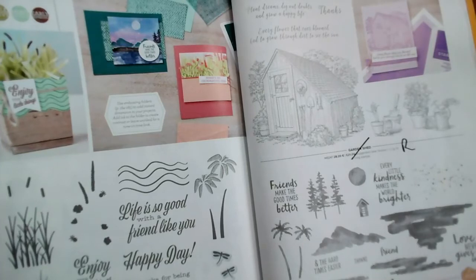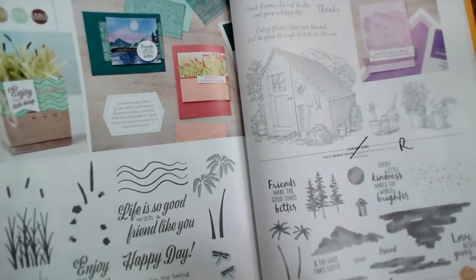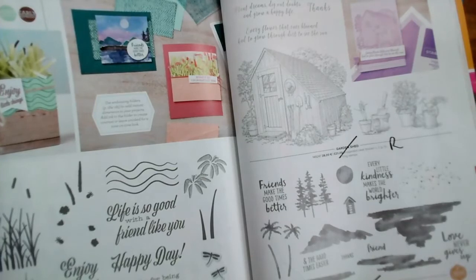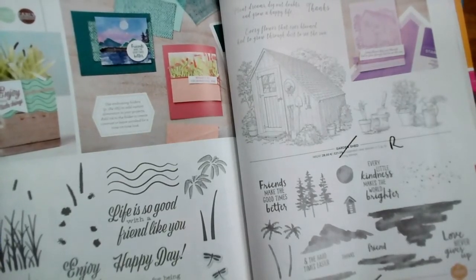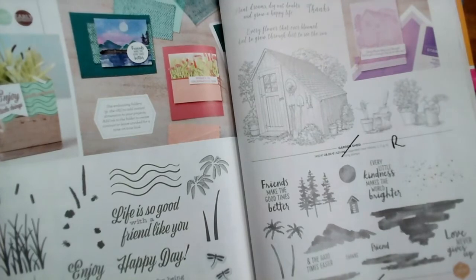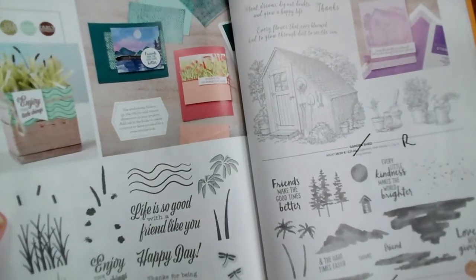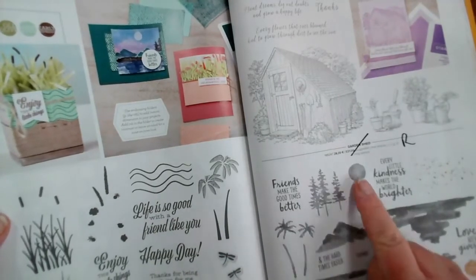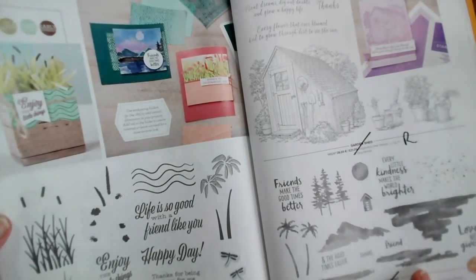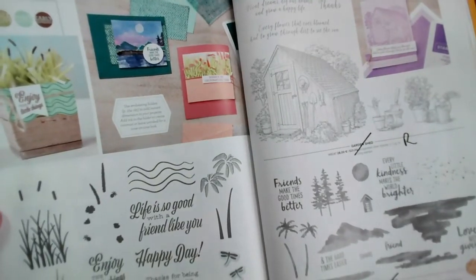All of these on pages 128 and 129 are retiring: A Friend Like You, reduced to £12; Garden Shed; and Waterfront. If you like splatters and grass and things like that, Waterfront is reduced from £16 to £6.40 — a great stamp set with mountains, trees, sun, and elements you can use as ground, grass, or even clouds. That is just £6.40 instead of £16.